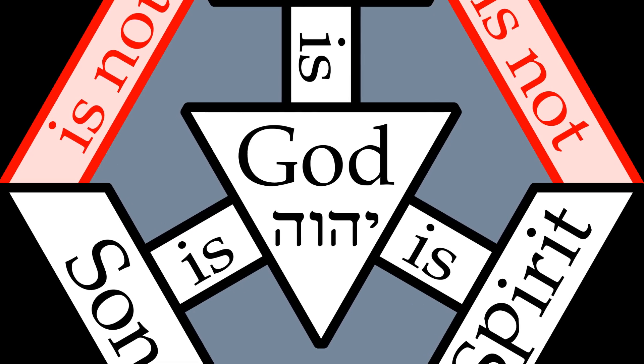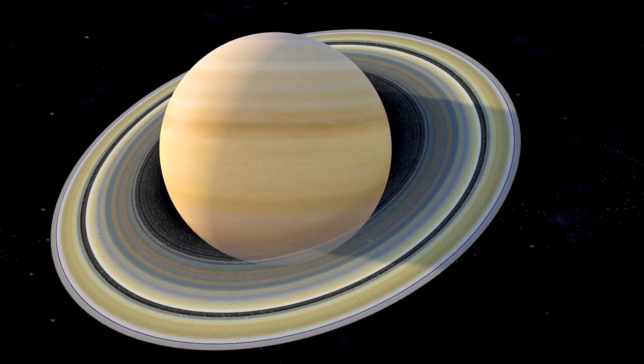Religiously, the hexagon was the shape of King David's shield. It was also a double holy trinity, one superimposed above the other. Spatially and mathematically, it represented balance and equilibrium.